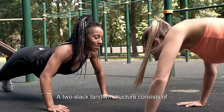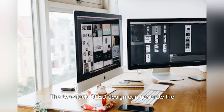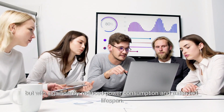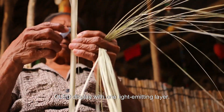A two-stack tandem structure consists of two light-emitting layers stacked together. The two-stack OLED design can generate the same brightness levels as a single-stack design, but with significantly reduced power consumption and extended lifespan. The iPhone currently uses a single-stack OLED display with one light-emitting layer.